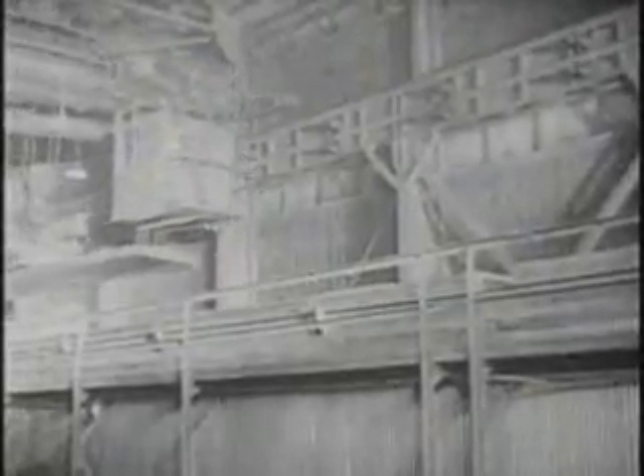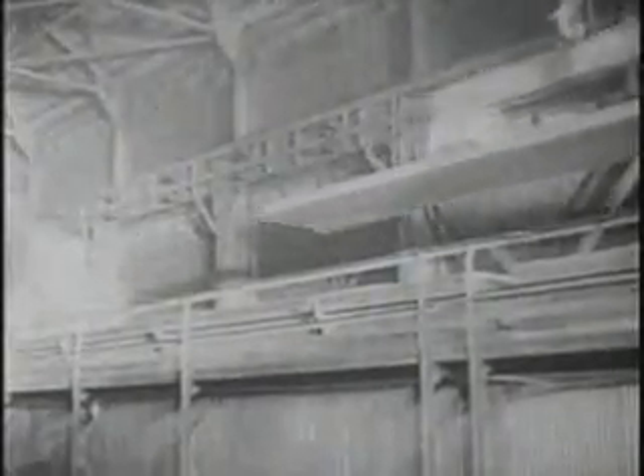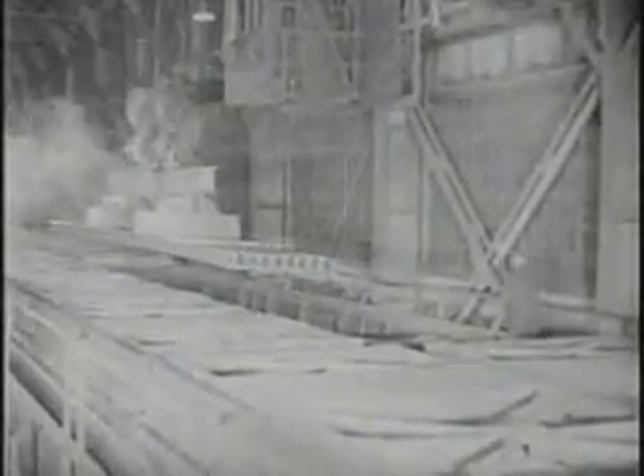The rails are given an artificial curving to compensate for the fact that the head of the rail, being hotter, cools more slowly than the base. To relieve strains and stresses, hot rails are cooled slowly and gradually during the critical period from approximately 900 degrees down to 300. This is done by placing the rails in insulated boxes in which the rate of cooling is controlled for about 15 hours.